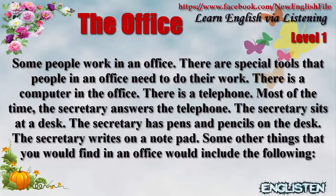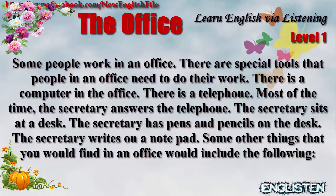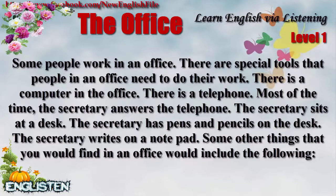There is a computer in the office. There is a telephone. Most of the time, the secretary answers the telephone. The secretary sits at a desk. The secretary has pens and pencils on the desk. The secretary writes on a notepad.